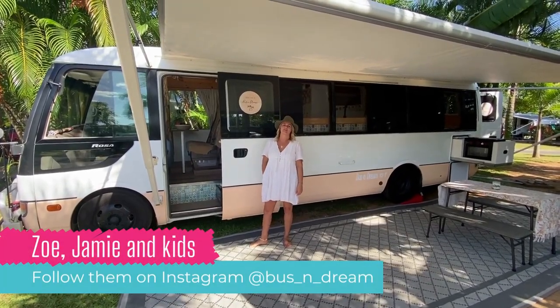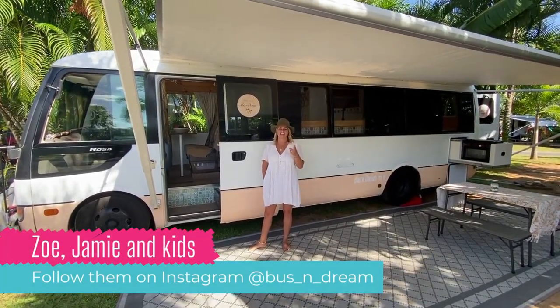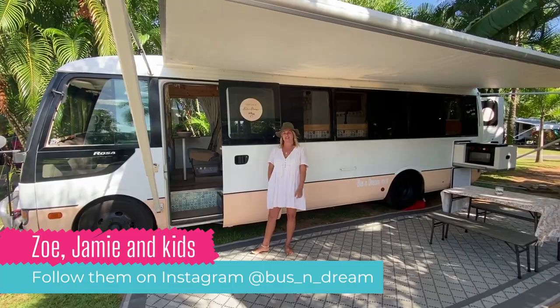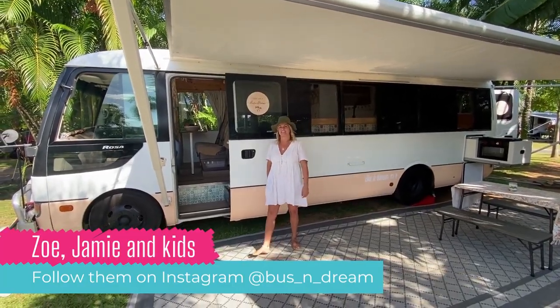Big Light Bible, we're the Coutts family from Bus & Dream. I'm Zoe, Jamie is my husband and we have three children: Mia, Esme and Brooklyn, and our dog Freddy. We're going to take you on a bus tour, come on.